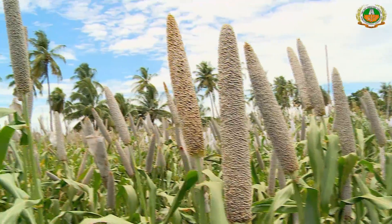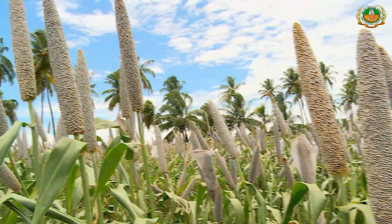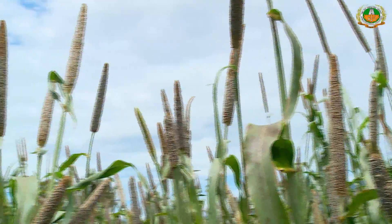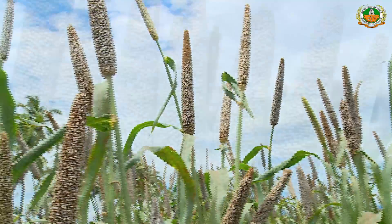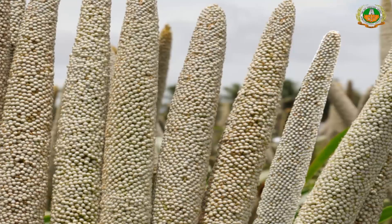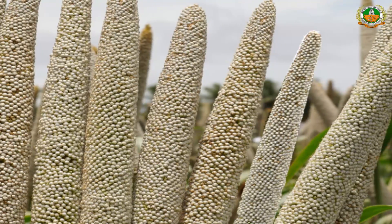Pearl Millet Composite CO10. Pearl millet has the highest content of macronutrients such as iron, zinc, magnesium, phosphorus, folic acid, and riboflavin, and it is considered a Nutri cereal.